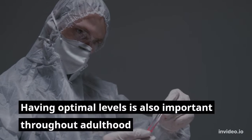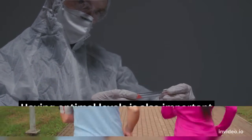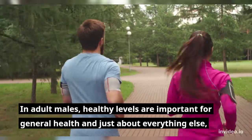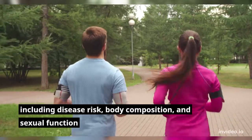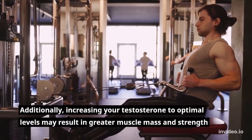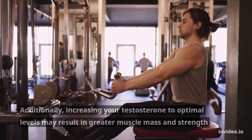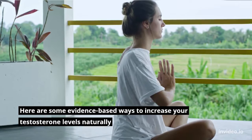Having optimal testosterone levels is important throughout adulthood. In adult males, healthy levels are important for general health and just about everything else, including disease risk, body composition, and sexual function. Additionally, increasing your testosterone to optimal levels may result in greater muscle mass and strength.